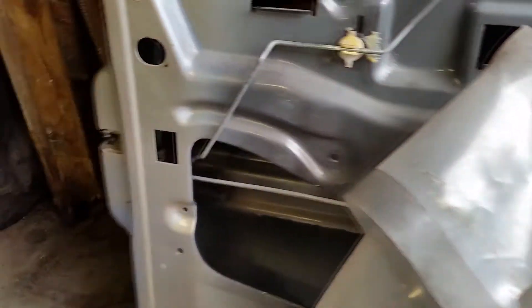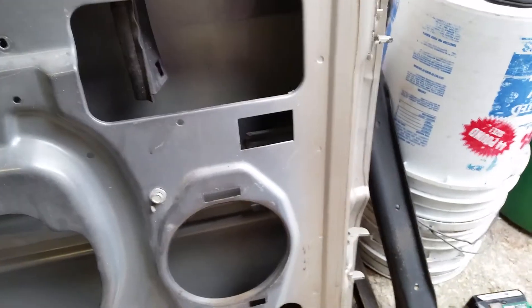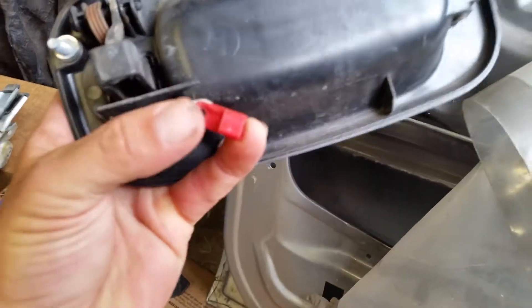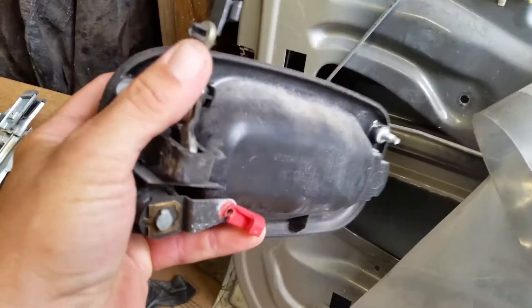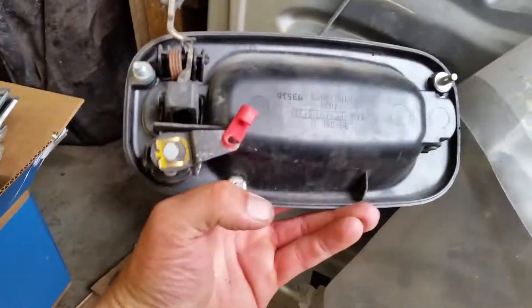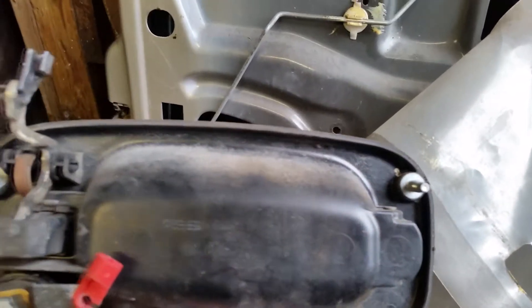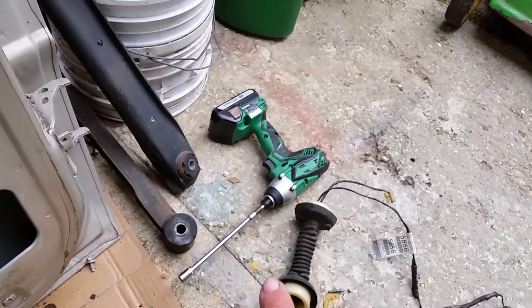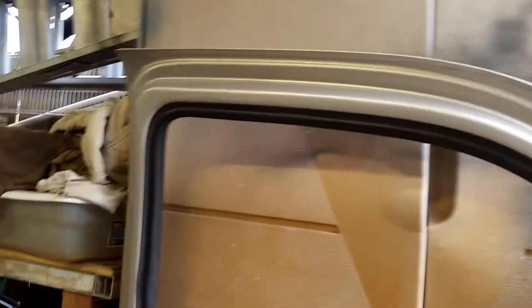It was a manual window, thankfully not too hard to get that out — just follow the guidelines for the regulator. 10 millimeter bolts all around. Getting the door handle out was a lot easier, so I can just swap my entire piece right over. I don't have to pull the old key out, which is nice. Just snap the little tabs off. There's a little tab right there — I was just using my drill driver, which really helped out.